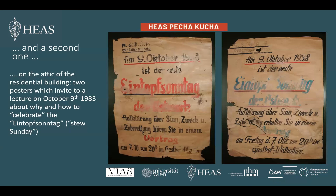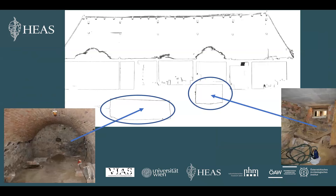On the attic, below straw used for thermal insulation, we found posters on which the Nazi party NSDAP invites to a lecture about the Eintopf Sunday. The idea was to surrender the Sunday roast in favor of a simple dish and donate the money saved. The posters indicate that in 1938 the building's inhabitants supported the new rulers as well.